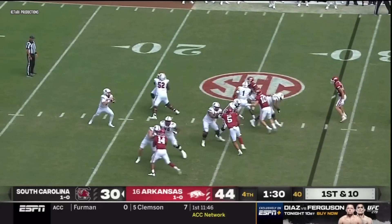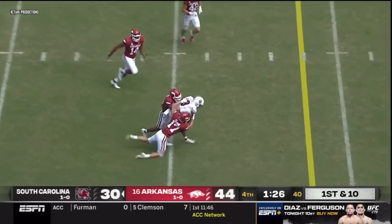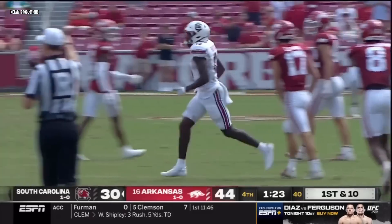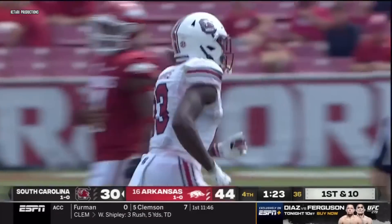They bring four, now five. Rattler tries some crossing routes, dumps one off — got it, good catch. Breaking a tackle is Jalen Brooks at the 36-yard line. He took a shot and the lengthy receiver gains 11 yards on a tough one.